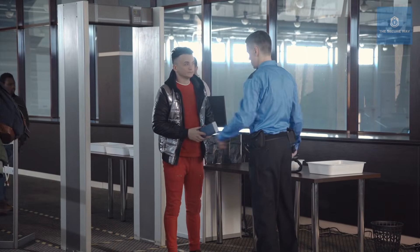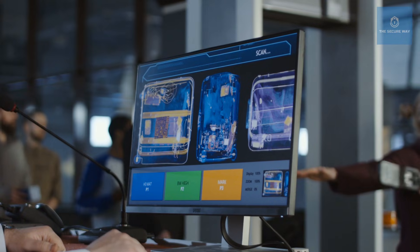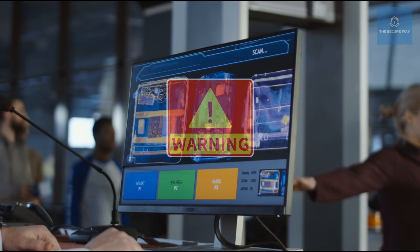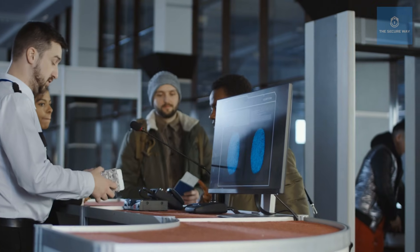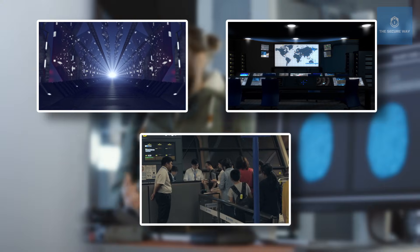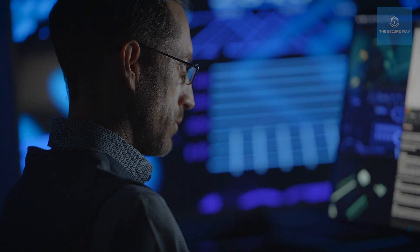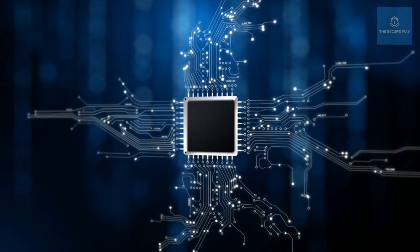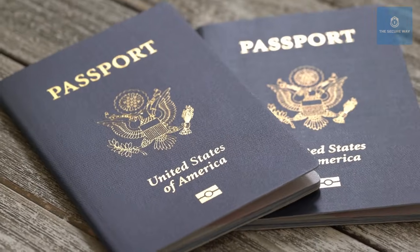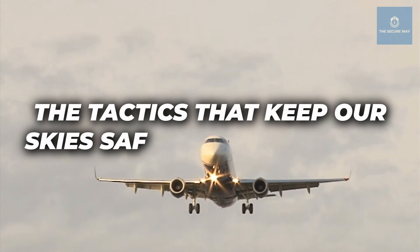Imagine a traveler walking through airport security, thinking he's outsmarted the system — until one routine scan uncovers a complex web of lies. Get ready to move through hidden corridors, high-tech control rooms, and real-life cases where border agents use state-of-the-art equipment and finely tuned instincts to outwit bad guys. From microchip forgeries to near-perfect document replicas, we're diving into the tactics that keep our skies safe every single day.